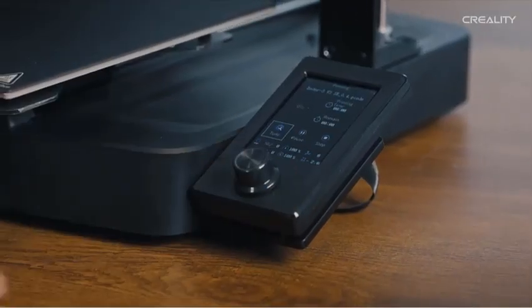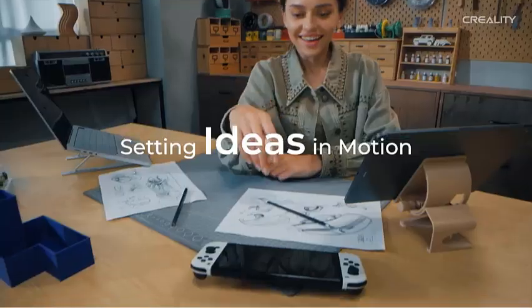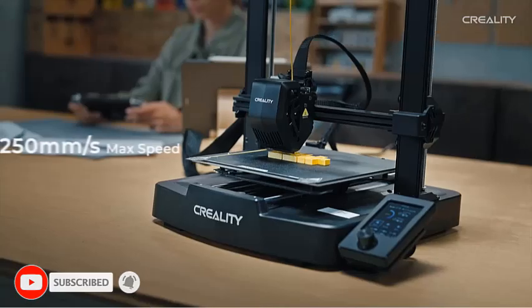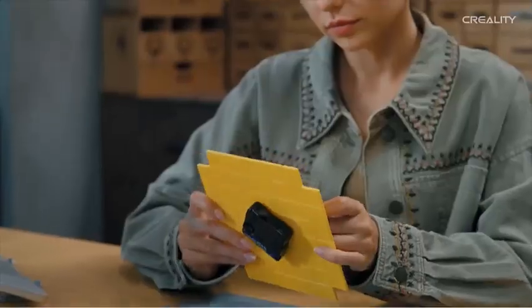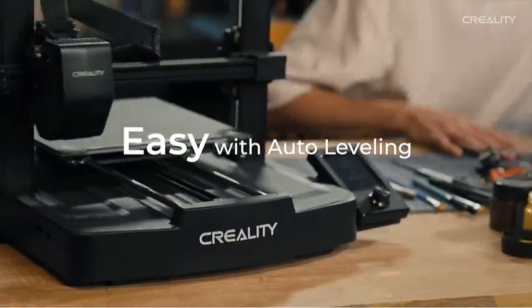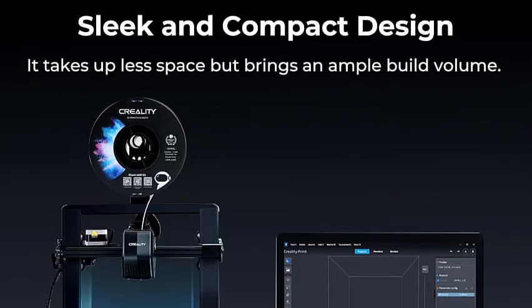The Ender 3 V3 SA is an upgrade of previous Ender 3 models, including the Ender 3 V2, Ender 3 Pro, Ender 3 Neo, Ender 3 V2 Neo, Ender 3 S1, and Ender 3 S1 Pro. It comes with the new upgraded Sprite Full Metal Dual Gear Direct Extruder, offering more powerful extruder pushing force, ensuring smooth feeding and discharging of filaments without slipping. It works extremely well with PLA, TPU, PETG, and more, with over 500,000 units shipped worldwide.